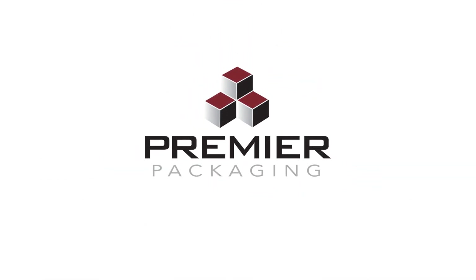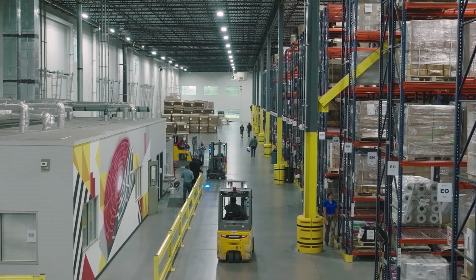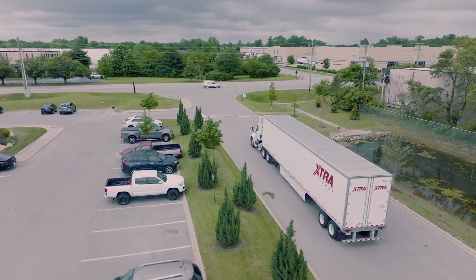Partner with Premier Packaging. We can help you solve the puzzle. We can provide your corrugated boxes, packaging supplies, and solutions for warehouse organization, automation, and distribution. Our woman-owned and operated business is a one-stop shop.